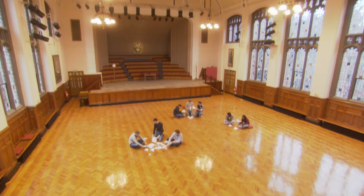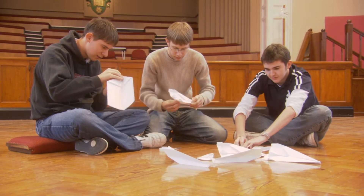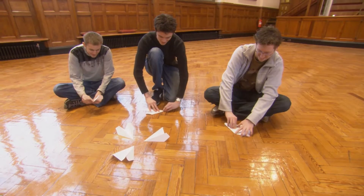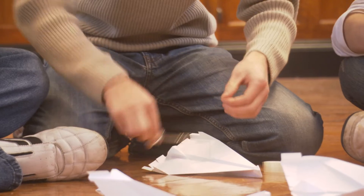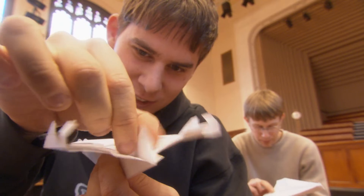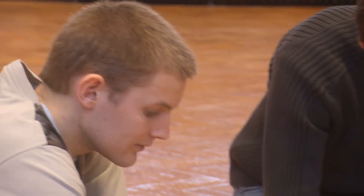Now it's time for some aeronautical engineering. Don't tell this lot they're making paper planes — to them, this is advanced, applied, paper-formed aeronautics. What you're looking at are the aeronautical engineers of the future: a group of students who have just entered a paper plane-making competition.